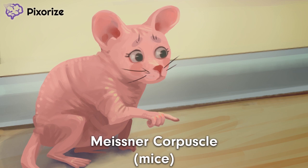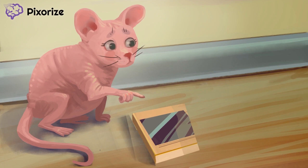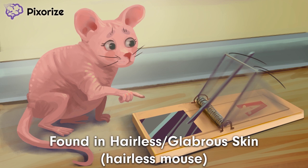Speaking of mice, I'm here in the basement to check on my mouse traps. Seems like the mice have found this trap. But this mouse is a bit weird — it's got no hair. Maybe it's one of those naked mice that escaped from the science lab. This naked mouse shows us a very important feature of Meissner corpuscles: they are found on hairless, also known as glabrous, skin. A hairless mouse for hairless skin.